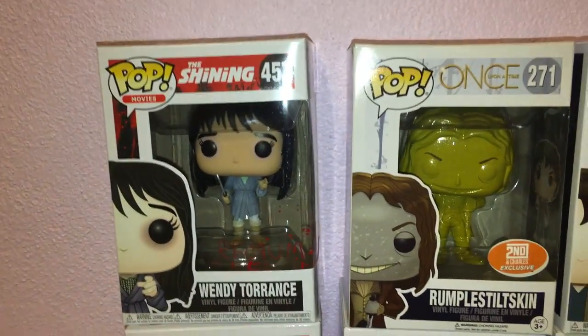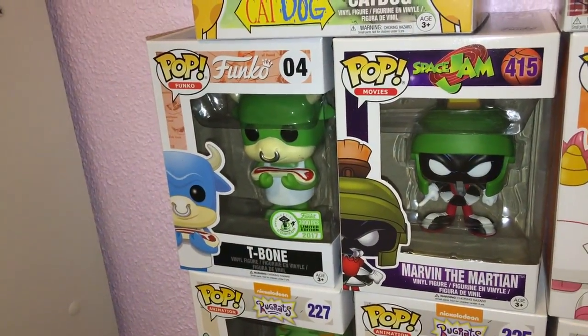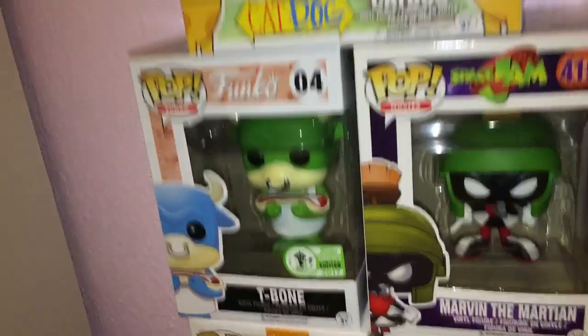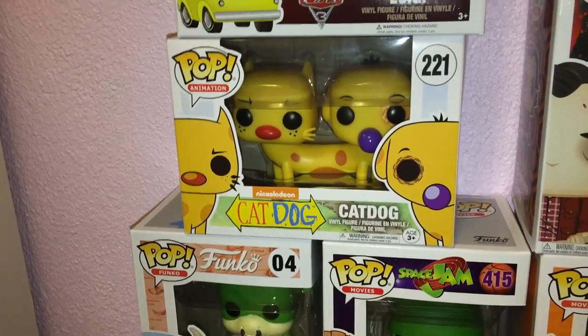Here are the other Shining ones: Wendy Torrance, Danny Torrance, and Jack Torrance. Then we have Marvin the Martian from Space Jam, T-Bone which I bought from a friend at a pop swap — it's a bull holding himself, so that's a funny one. And CatDog — me and my brother loved that show when we were little.